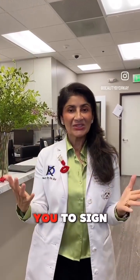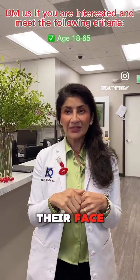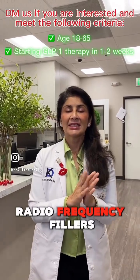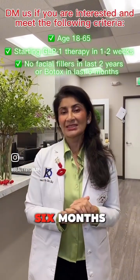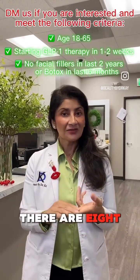I encourage you to sign up if you're a patient who's never had procedures done on their face — to clarify, no procedures for the last two years like facelift, thread lift, radiofrequency, or fillers for the last two years, and no Botox for the last six months. You have to be a woman, and you have to be willing to come to the office. There are eight visits involved.